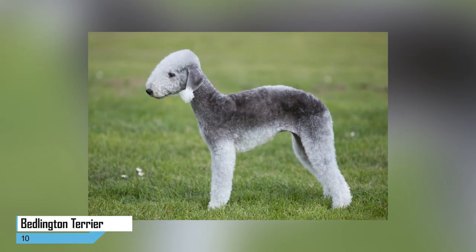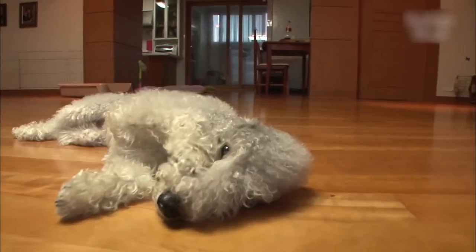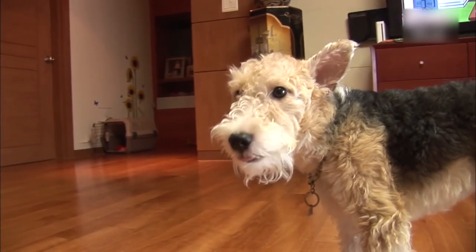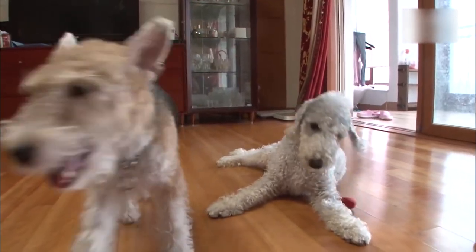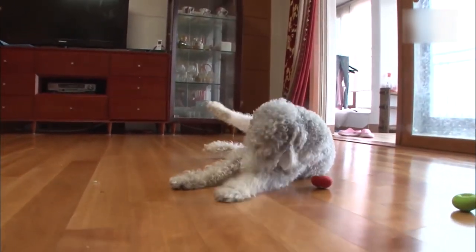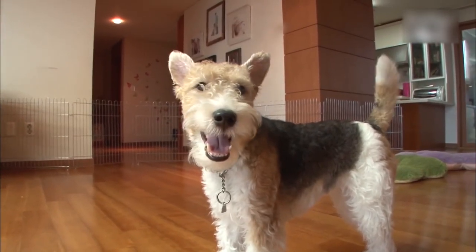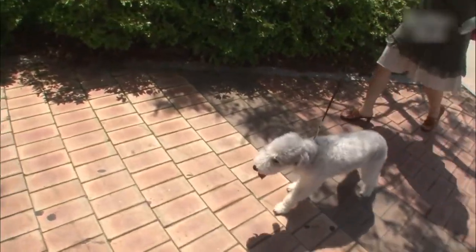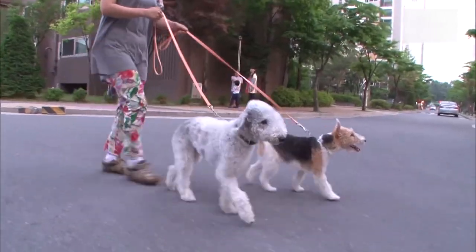10. The Bedlington Terrier. The Bedlington Terrier boasts a short, curly coat and an adorable, thin tail. It is a larger terrier standing between 15 and 17.5 inches and weighing between 17 and 23 pounds. It is often described as a charming breed prone to wandering around in enjoyment of its surroundings. Don't worry though — this breed won't stray too far and is known for its exceptional loyalty as well.